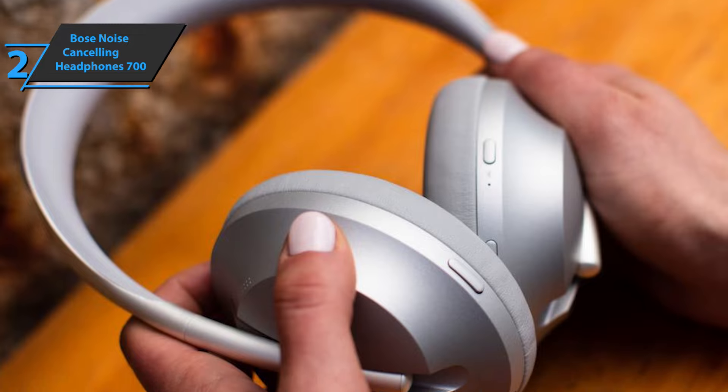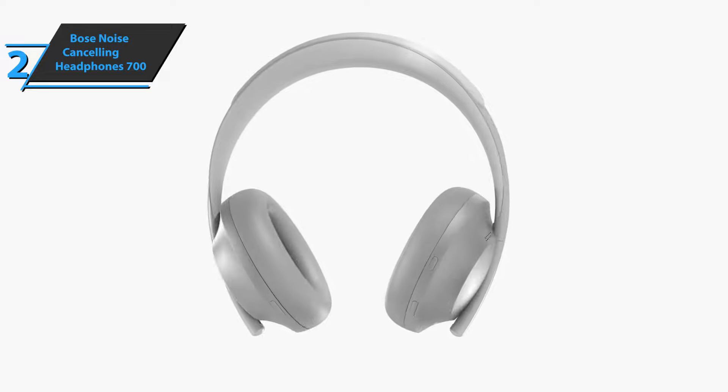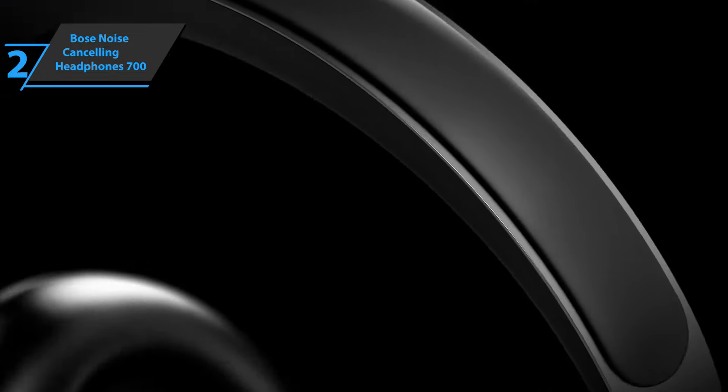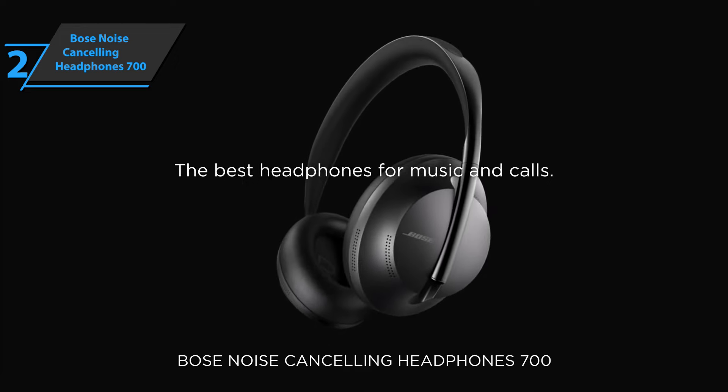Thanks to the use of quality speakers, these headphones offer a lively and well-balanced sound. You'll notice no distortion, even at high volume. Also, the Bose noise-canceling headphones 700 are very comfortable, so they are suitable for long sessions. This is a quality product, and all we can do is recommend it.